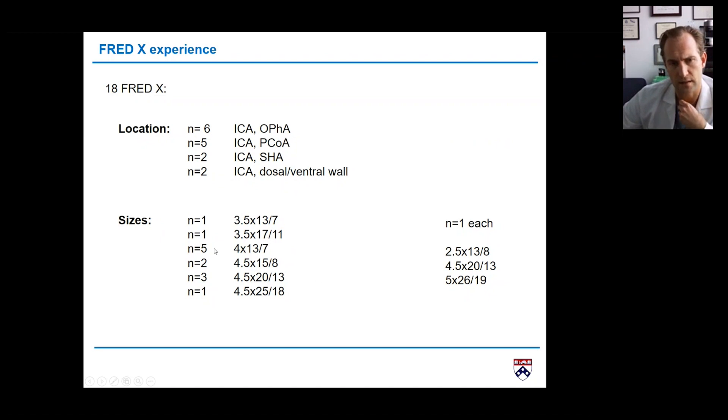You can see that in five cases I used only a 13-length device. Here another 13-length, here a 17. In some cases where multiple aneurysms are present in that segment, I used a little bit longer devices.